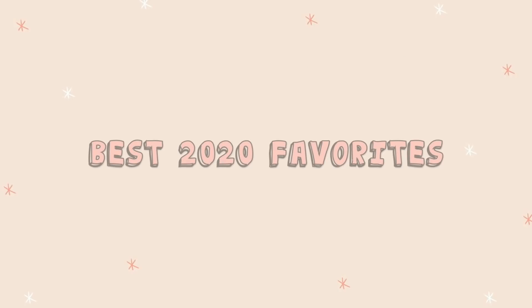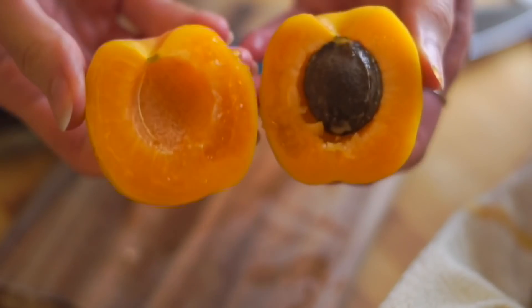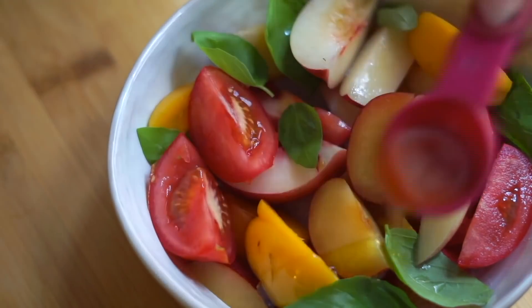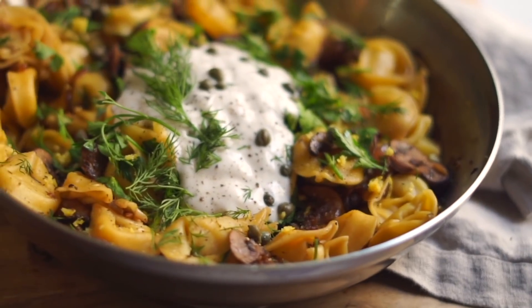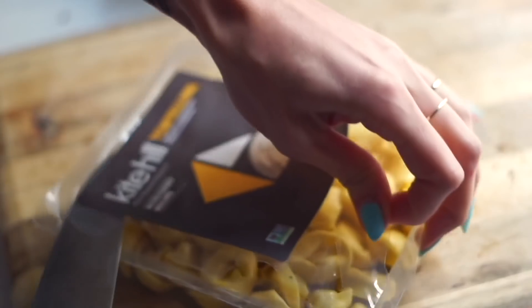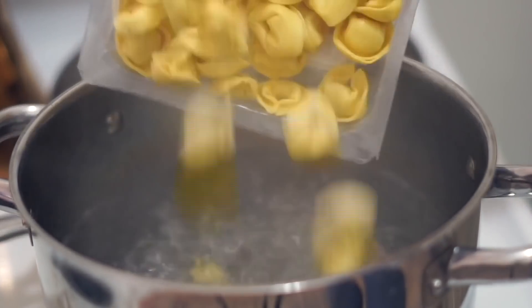For my favorite menu of 2020: as an appetizer I would have my tomato, stone fruit, and basil salad — summer in a bowl, so beautiful and really fancy-feeling despite being very simple. For my main, I would make my mushroom tortellini — it has a white wine garlic butter sauce with mushrooms, Kite Hill ricotta tortellini, fresh dill, capers, and vegan sour cream on top. So, so good.